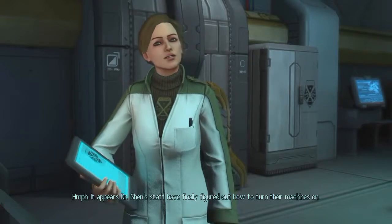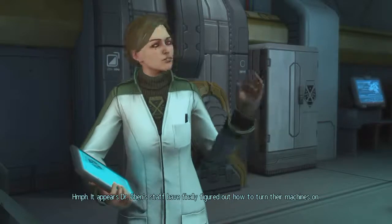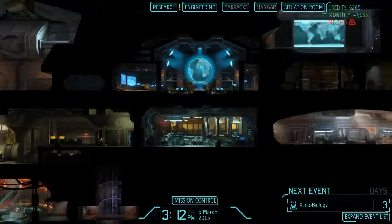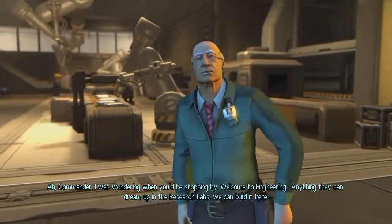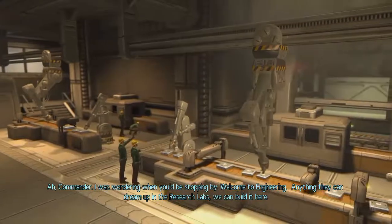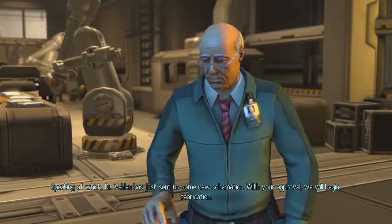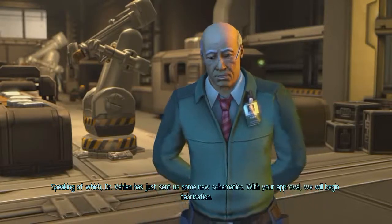Engineering online. It appears Dr. Shen's staff have finally figured out how to turn their machines on. Commander to Engineering. Ah, Commander, I was wondering when you'd be stopping by. Welcome to Engineering. Anything they can dream up in the research labs, we can build it here. Speaking of which, Dr. Valen has just sent us some new schematics. With your approval, we will begin fabrication.